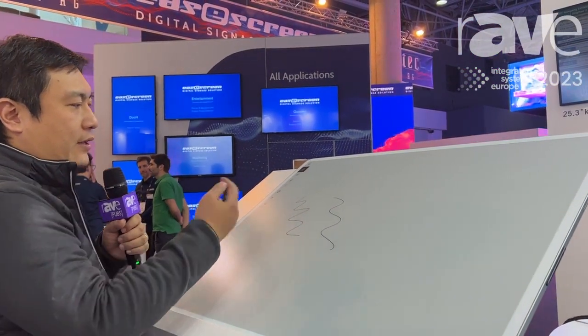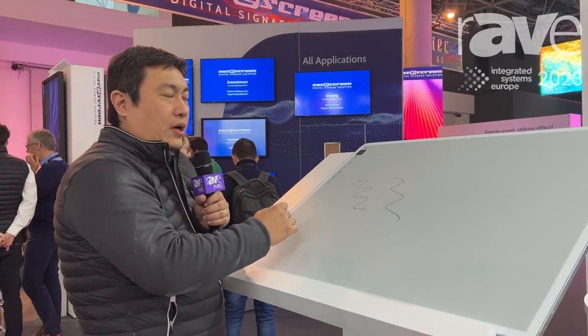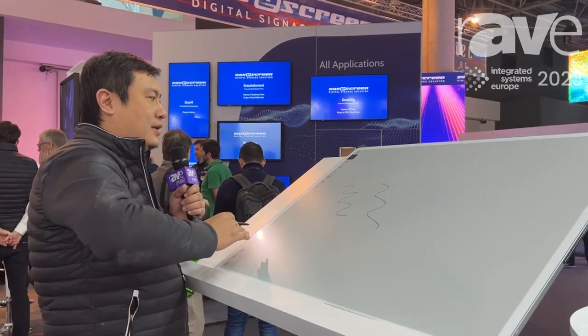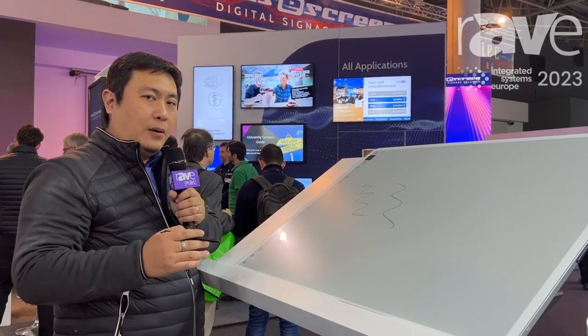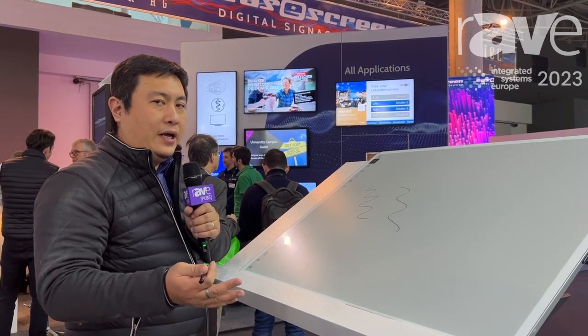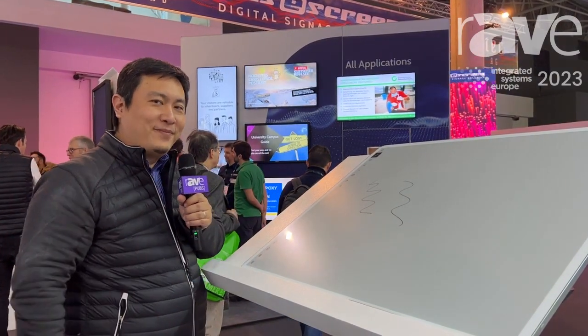It could be used for business and it could be used for education. You can also check more on SICK-Ink.com for more EPD applications from SICK-Ink. Thank you.